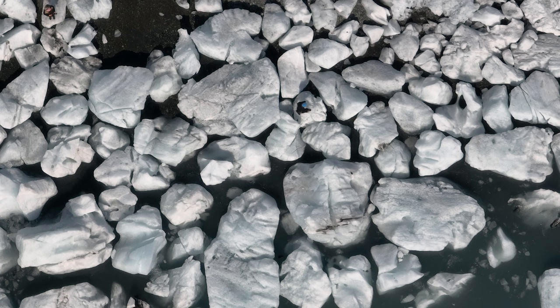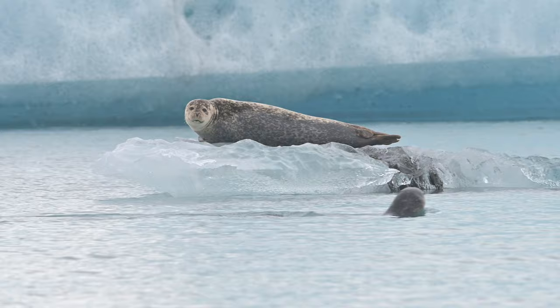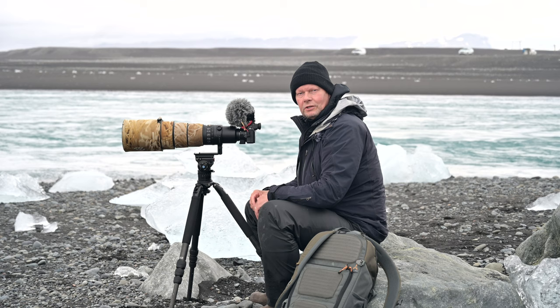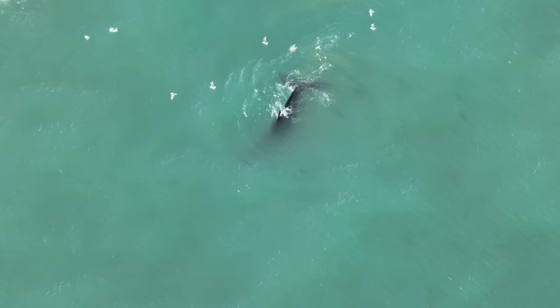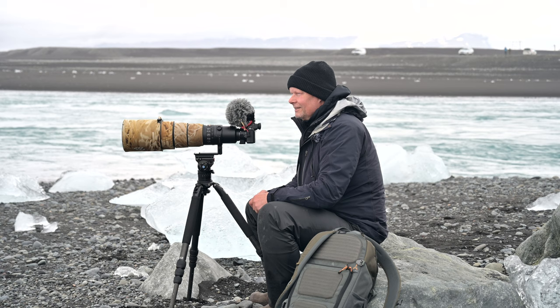One of the amazing things about the Jökulsárlón Glacier Lagoon is the wildlife — you really don't know what to expect. Sometimes you have arctic terns feeding their chicks here with sand eel, or sometimes you have seals like the harbor seals we've been seeing here, feeding on arctic char or herring. You never know, and just being here is amazing.